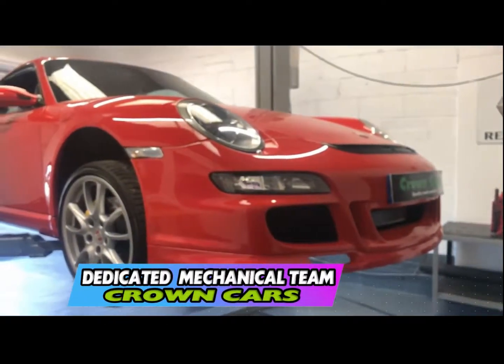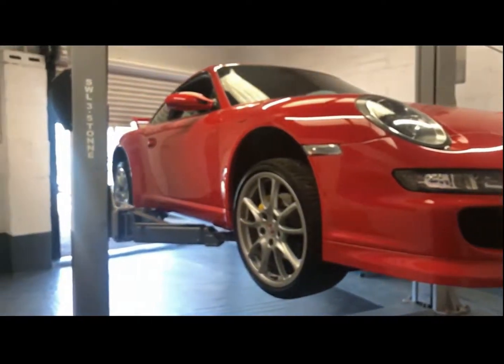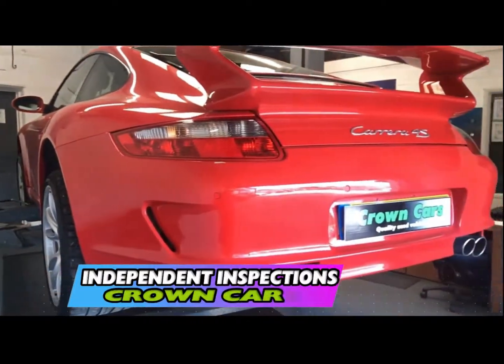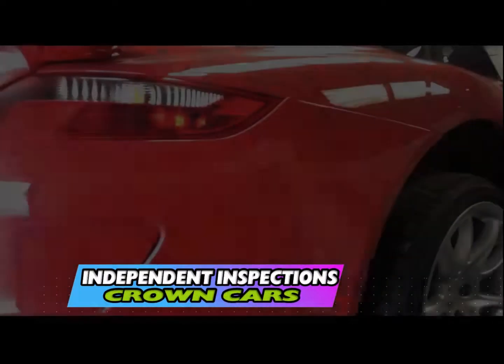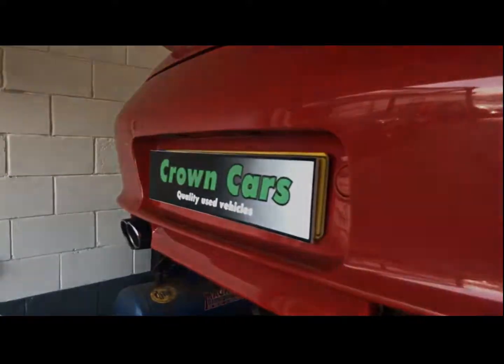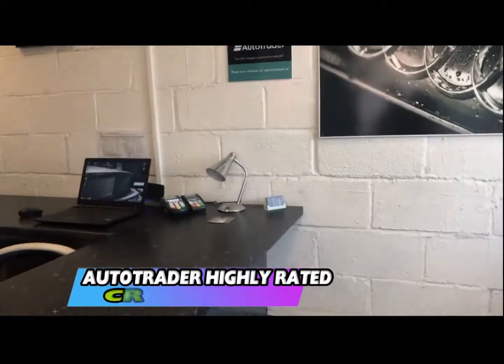We also offer any independent inspection, whether that be the AA, RAC, or your own professional, to inspect the vehicle — use of our workshop is welcome. If you decide to purchase one of our exceptional vehicles, you can sit down with one of our friendly advisors who will go through the range of payment options including finance.